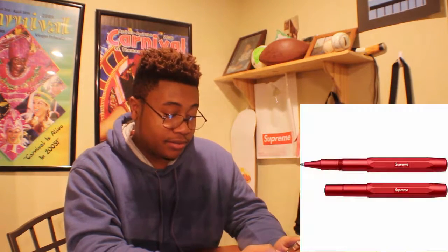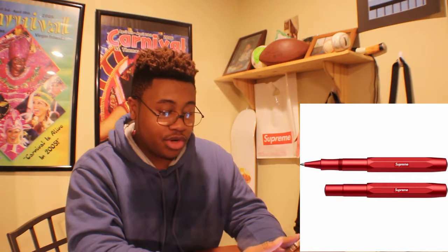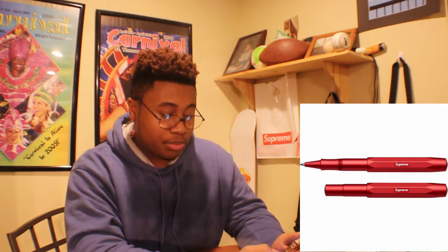For another accessory we got the ballpoint pen. This retails for $68 and 54 euros. It's basically a red pen with Supreme in white letters. That's all — nothing more — but they're tough, not gonna lie.